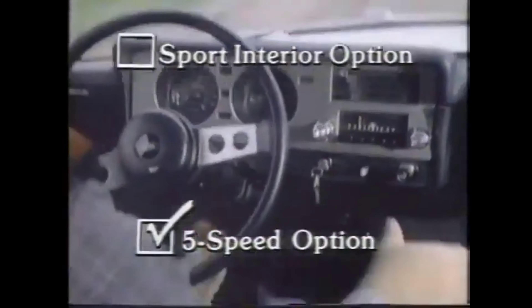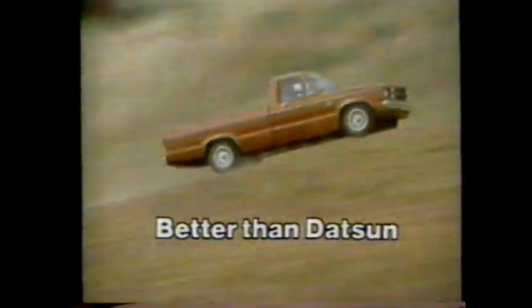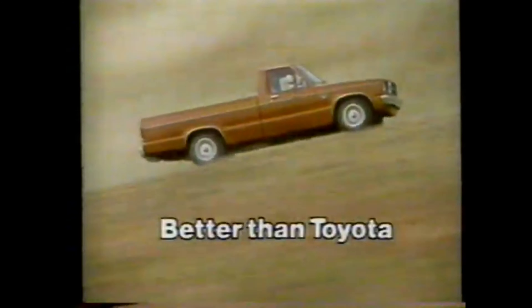Hey, this is Callagher. Today we are not taking a look at this Dodge Dakota Sport, but instead it is another small little pickup truck, probably my favorite little pickup truck. I was not expecting to see one here, but here it is — a Ford Courier. Let's check it out.